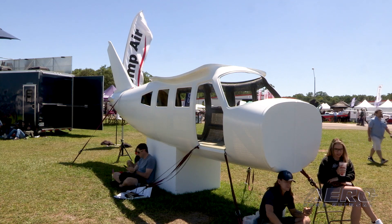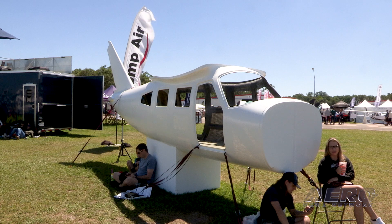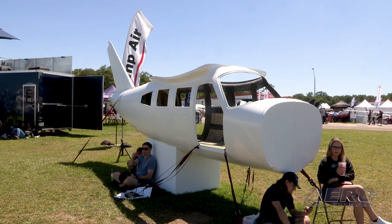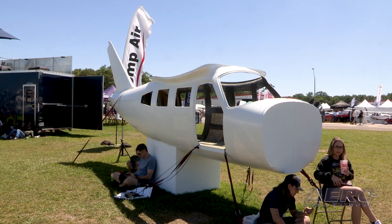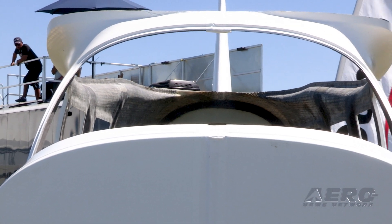We're putting in a pair of G3X's and a 650, so we'll have multiple panels available. There are engine choices as well — if you want a Continental, or we have a lot of people that want to do converted car engines. We'll assist them with putting in whatever power plant they want.